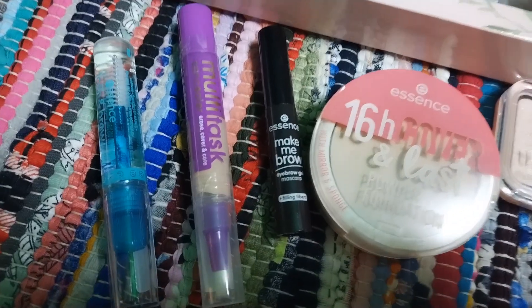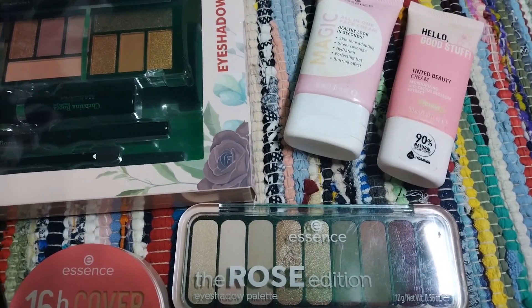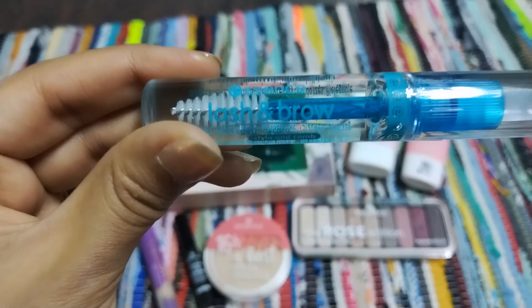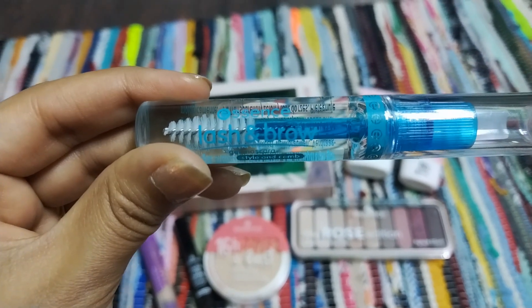These are a few of the products I bought from essence. I have combination and sensitive skin, so most makeup does not suit me at all and I get acne. Essence is one brand that suits my skin very nicely, plus essence products are great for giving you a perfect everyday look.